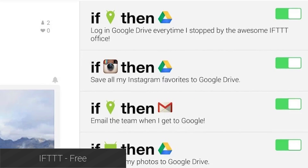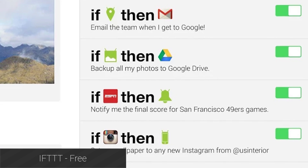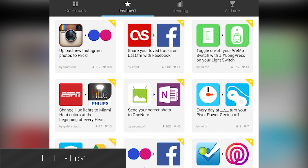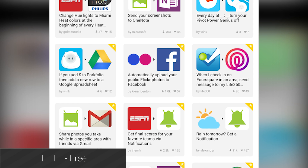IFTTT stands for If This Then That and it is a really unique and fun Android app. Using this you can create connections between applications on your Android device. Some popular ideas include saving photos automatically when you view them on Instagram, or you can have it save the photo automatically to Google Drive. The possibilities are virtually limitless and it'll save you a lot of time.